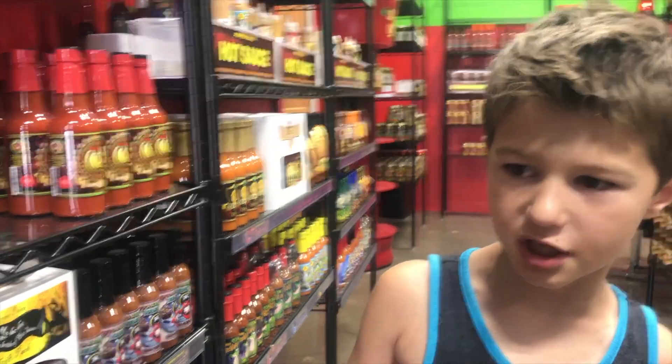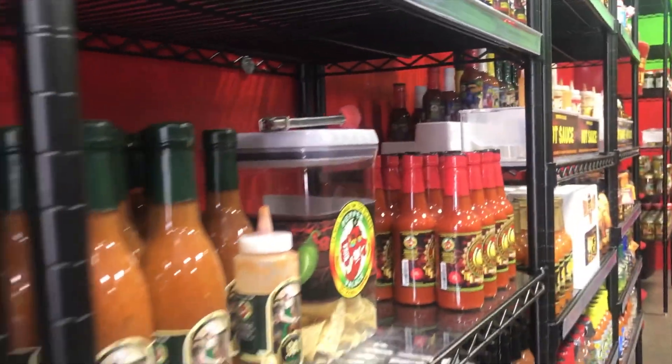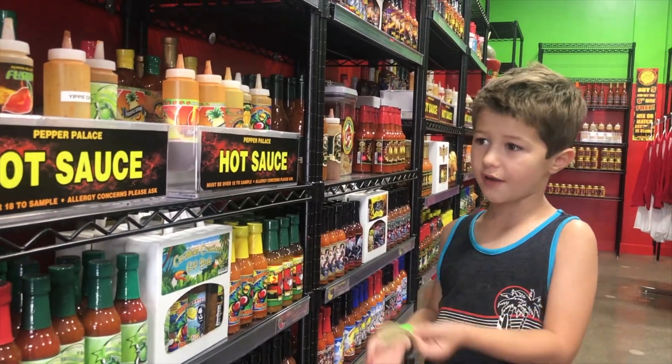One of the things about this place is you grab a chip from here, and there are these spices right here, and you can put hot sauce on it and try it to see if you want to keep it.